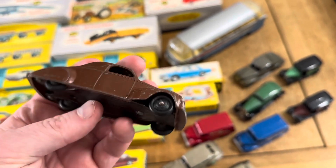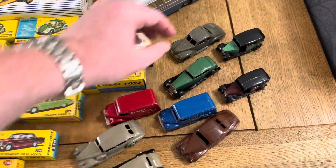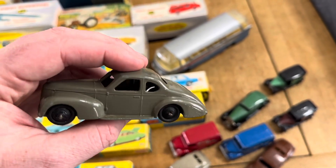And of course all the Studebakers and this sort of stuff - I just love it. The Lincoln, gorgeous, look at that. I actually have a friend who owns a real one of these, and you could see it going up and down Pendine Beach. These are lovely - I just love this era of Dinky.